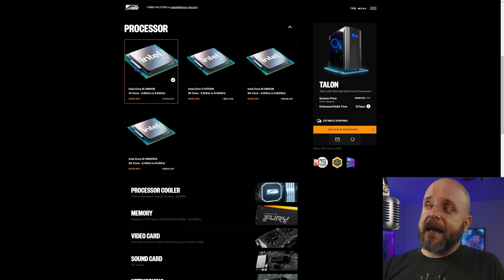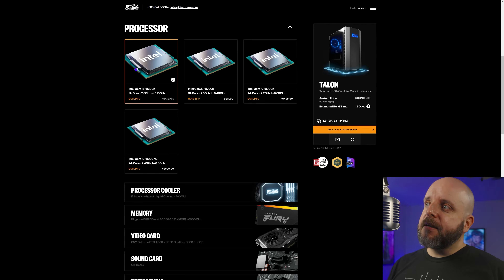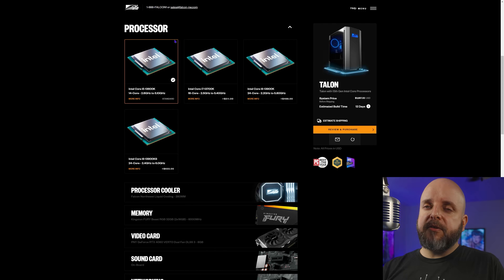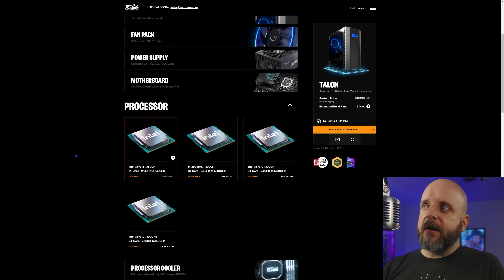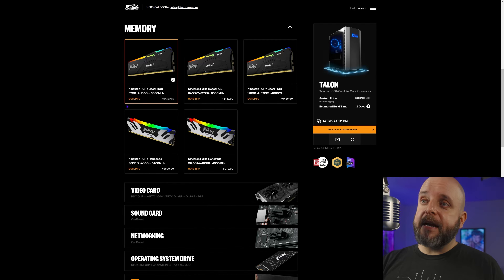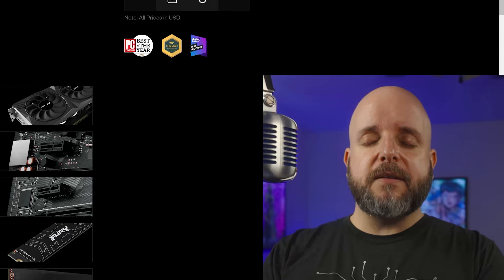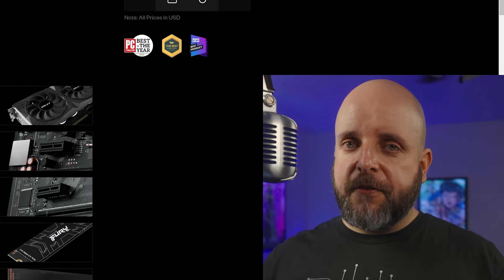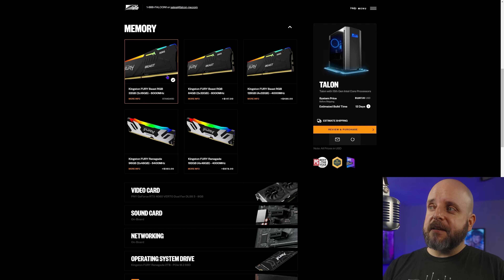The processor starts with a 13600K — and you don't see the F variant on any of these processors, so if you're going to edit video on this you can use QuickSync. It goes from the 13600K up to the 13900KS, and they're going to be upgrading to 14th gen. The cooler is their Falcon Northwest liquid cooling 280mm AIO. For memory it is all Kingston — they tested several different brands and Kingston was the most stable. The testing these guys do is ridiculous. They start at 6,000 megatransfers per second.